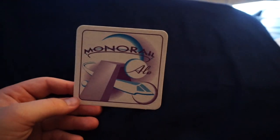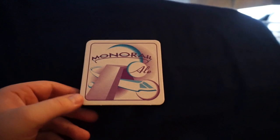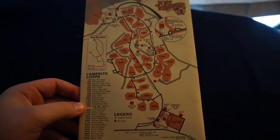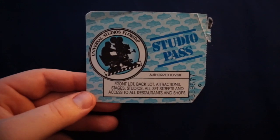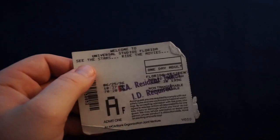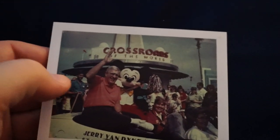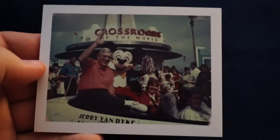For all you beer heads out there, check out this old Monorail Ale coaster with the Contemporary — Monorail Ale was a beer you could get at the Contemporary. Inside this old Fort Wilderness Resort slip — the kind they used to hand you when you checked in — I keep some pretty interesting things. First is an old Universal Studios studio pass. It says 'Welcome to Universal Studios Florida — See the Stars and Ride the Movies.' Universal had just had their 27th birthday, so it's cool to have a little piece of that history.